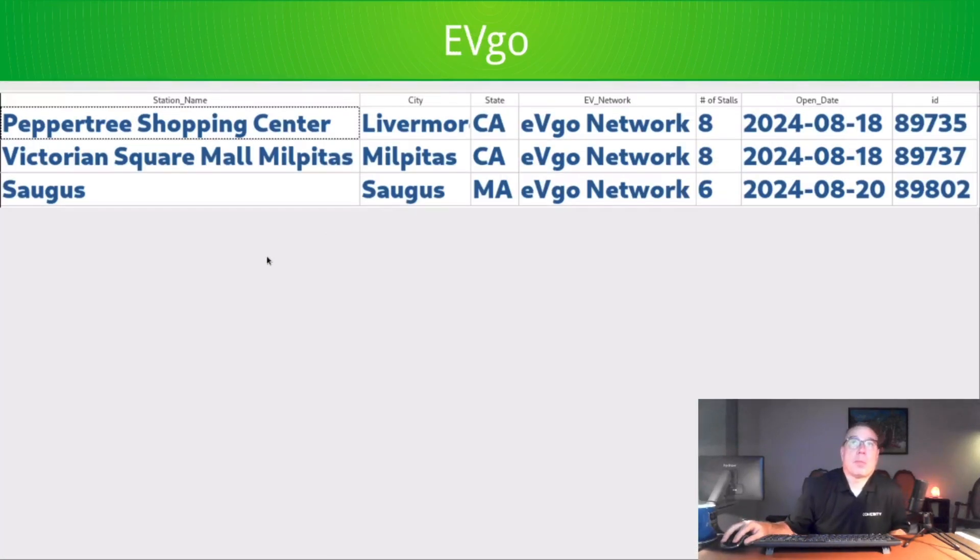EVGO opened three stations — two in California and one in Massachusetts — pretty big ones for them. They're continuing a very active season. Congratulations to EVGO for being able to penetrate California, as not many CPOs can open stations there, but EVGO is one of the exceptions to that rule.